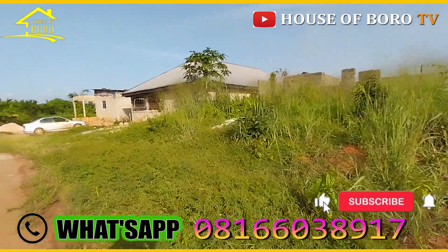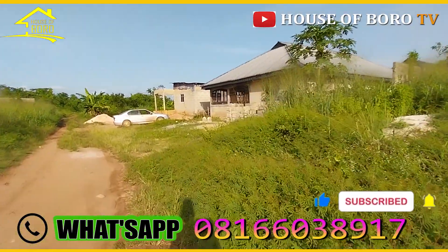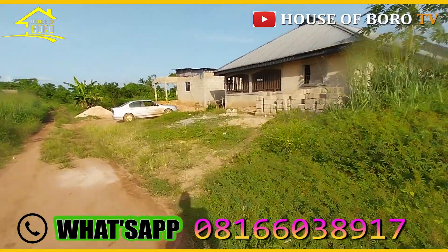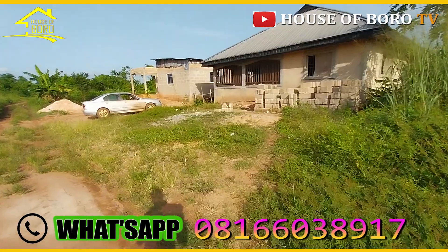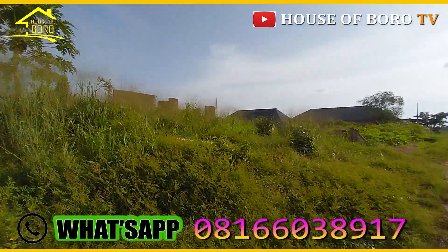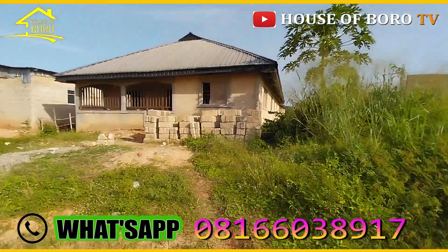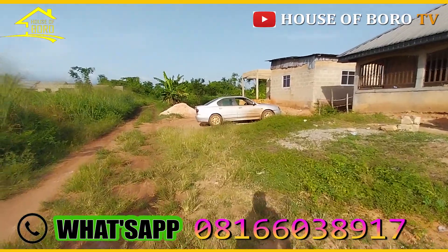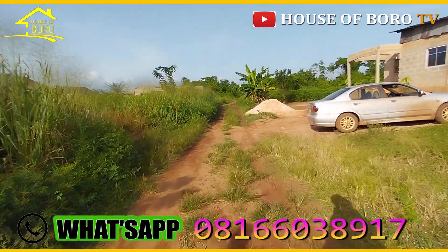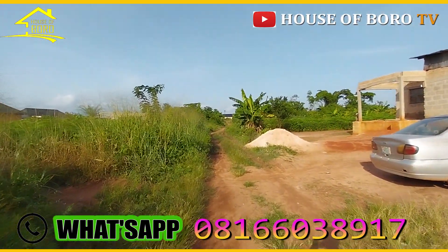Ogwa is close to a Chinese company — there are different Chinese companies and this one is in Ogwa. According to the information given to me, this person got this property and built their own structure on it. The land topography is very good and the water comes straight down. The pipeline for Ogwa is not far from here — about five to six poles from this junction.